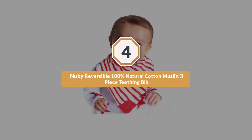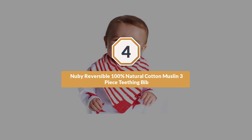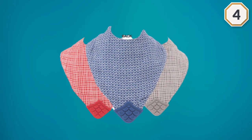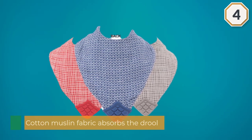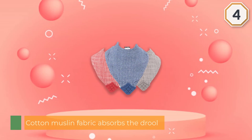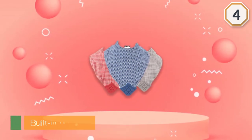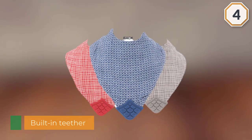Number four: Newbie Reversible 100% Natural Cotton Muslin Three-Piece Teething Bib. Teething babies drool a lot and are always in search of something to chew on — these bibs help with both. The cotton muslin fabric absorbs the drool while the built-in tether is there for babies to chomp on when their gums are feeling sore. It's sold as a set of three with a variety of reversible designs.